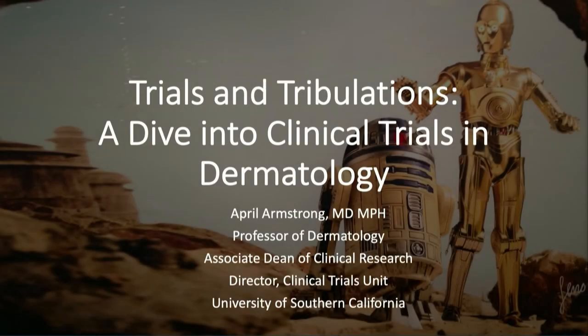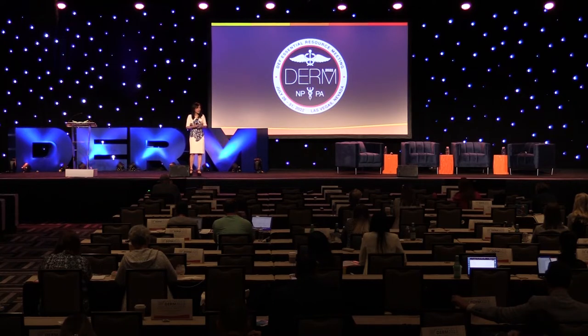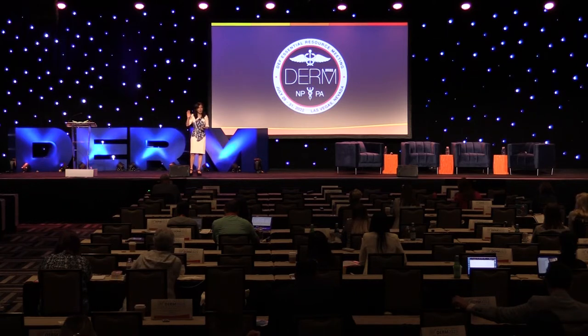Joe asked me to talk about clinical trials in dermatology, and I'm very excited about this because it's something I've been doing for a long time. I'm very happy to share my experience and some tips and pearls with you. But before I start, just by show of hands, how many of you have participated in some way in clinical trials in the past?